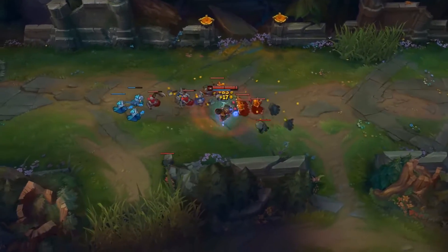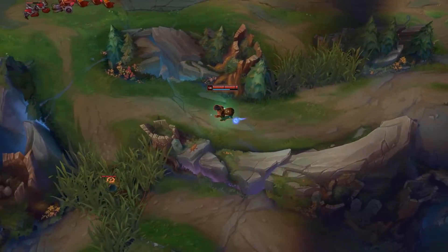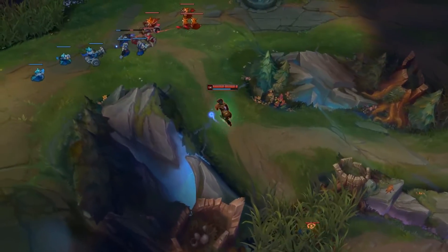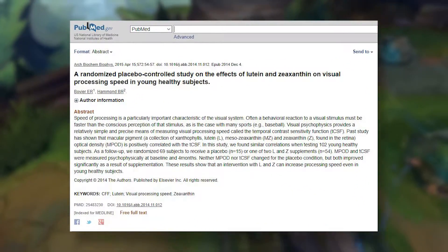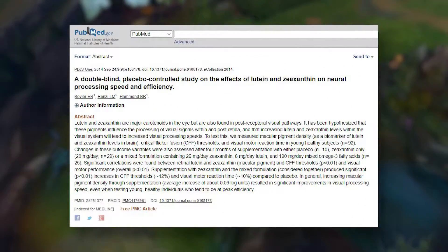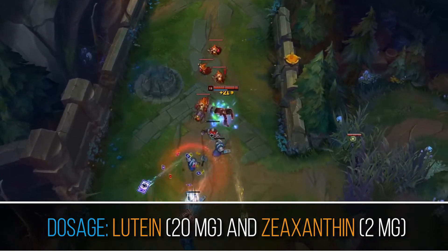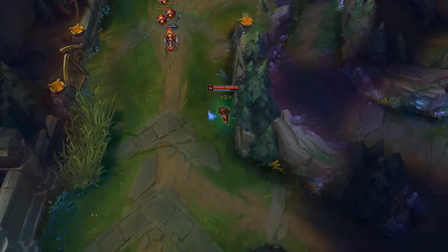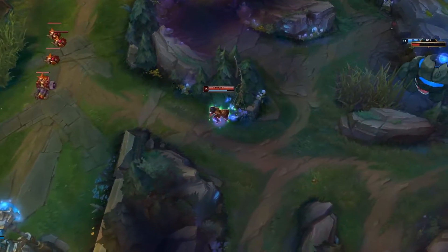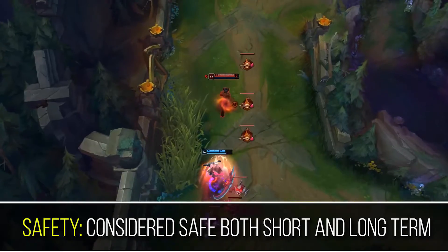Lutein and zeaxanthin are two important carotenoids that accumulate in the retina, particularly in the macula region, located at the back of the eye. They are responsible for regulating light exposure and protecting the eyes from blue light damage. Lutein and zeaxanthin supplementation in healthy adults has been shown to improve visual reaction time by 10%. Most studies use a supplement with 20 mg of lutein and 2 mg of zeaxanthin, though the optimal dose depends on how much stress you put your eyes through — people who spend a lot of time on the computer may need larger amounts. Lutein and zeaxanthin are carotenoid structures similar to pre-vitamin A and are generally considered safe long-term.